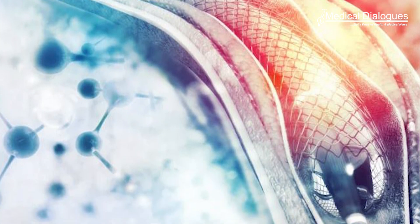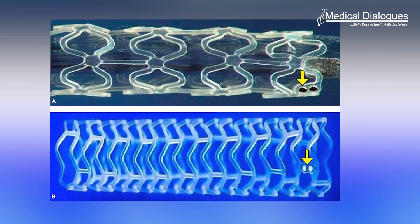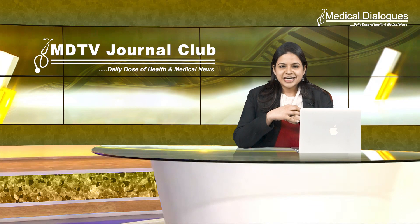With maturity in technology as well as clinical experience, BVS is definitely expected to rebound as a promising strategy in interventional cardiology. That's all for today — stay tuned to Medical Dialogues for the latest updates.